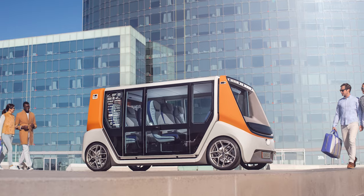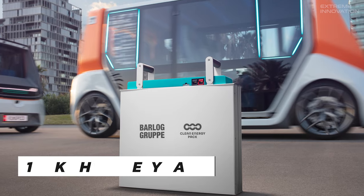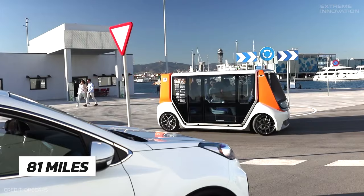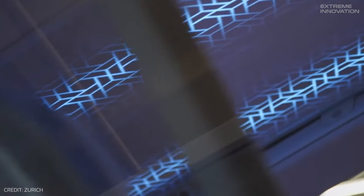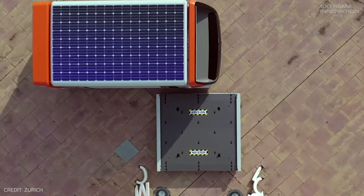The Metrosnap's skateboard chassis, housing a rear-positioned electric motor, integrates a commendable 12.2-kilowatt-hour battery pack that provides a range of around 81 miles. One of the ingenious features is the integration of batteries within the pods, allowing for a complete recharge every time a pod is swapped, effectively eliminating downtime.